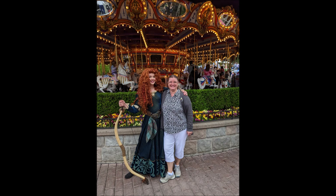One of the characters I got to meet was Merida from Brave — she's one of my favorites. She's awesome. At Disneyland, some characters wander around rather than standing in a queue. She had been taking a picture with somebody else, and I asked if I could take a picture with her. She said 'Sure, walk with me,' and so we walked and talked for a bit, then stopped and took a picture with the carousel behind us.